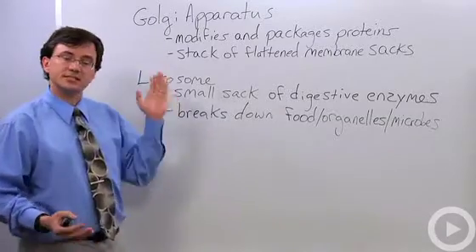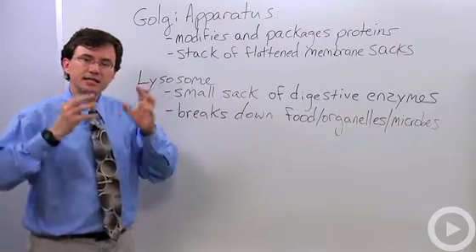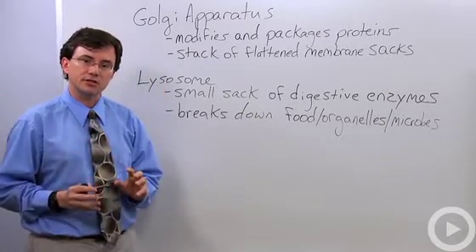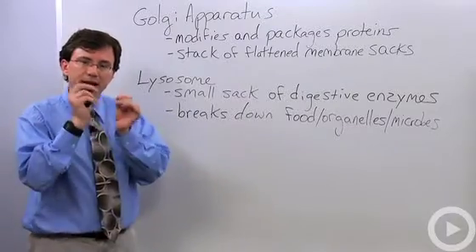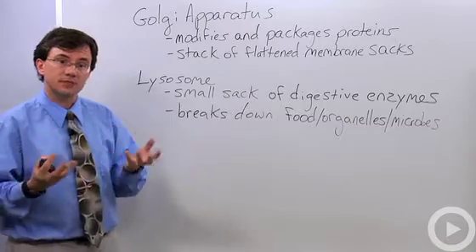What it does: it's a series of thin, flattened sacs that takes in proteins sent to it by the rough endoplasmic reticulum in small secretory vesicles, and it modifies those proteins and then wraps them up in new membrane sacs to be dumped out of the cell.